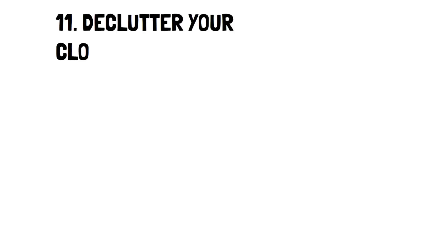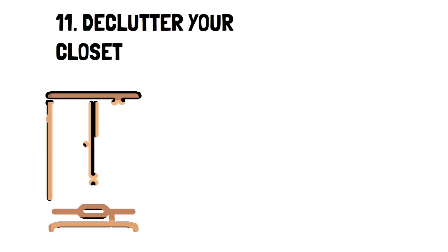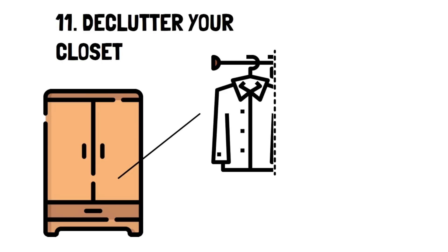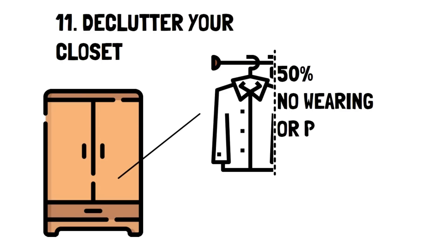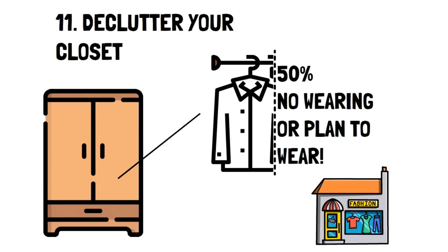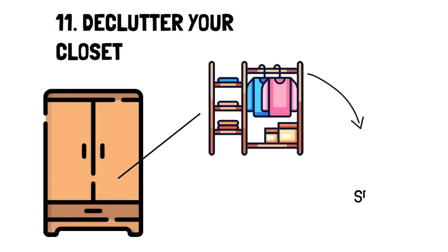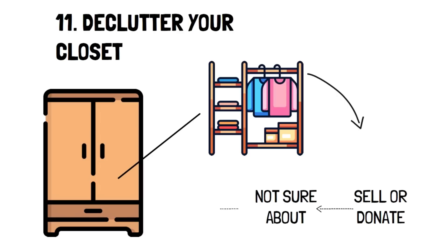Number 11: De-clutter your closet. When was the last time you cleaned out your closet? The last time I did, I found out that at least 50% of the items I had I was not wearing at all, and neither did I plan to wear. When you don't know what items you have, it's easy to buy more. So when you finish this video, take all of your clothes, put them on your bed, and start going through them. The first pile is clothes you know you'll never wear, which you can sell or donate. The second pile will be clothes that you're not sure about. And the third pile is clothes you know you'll wear.